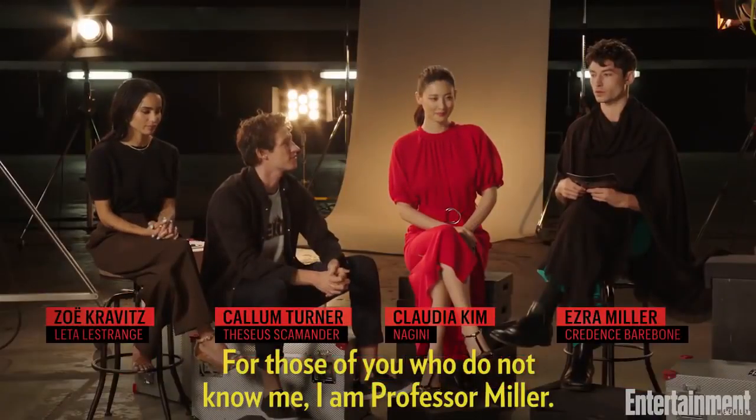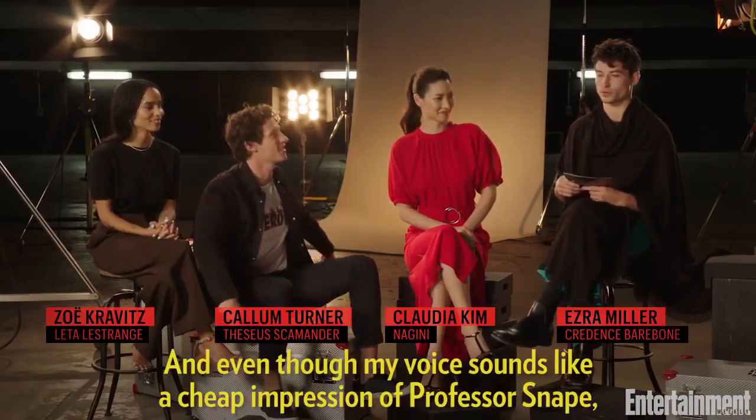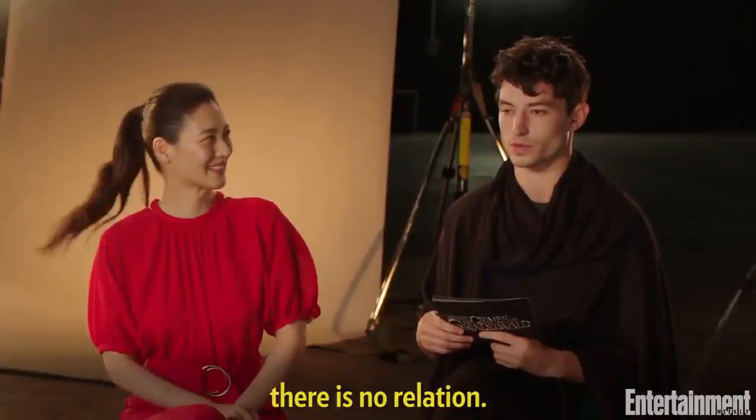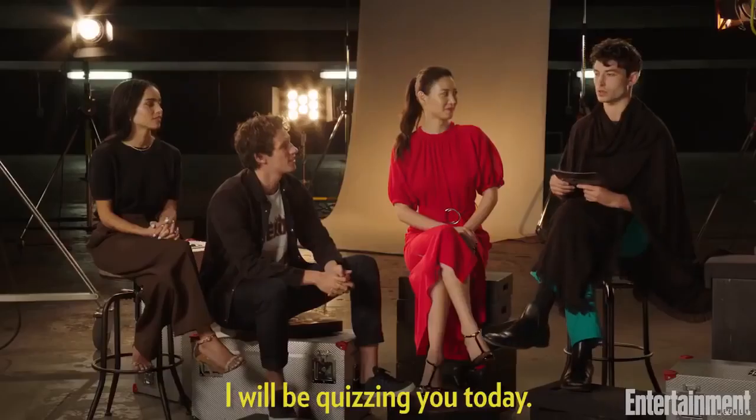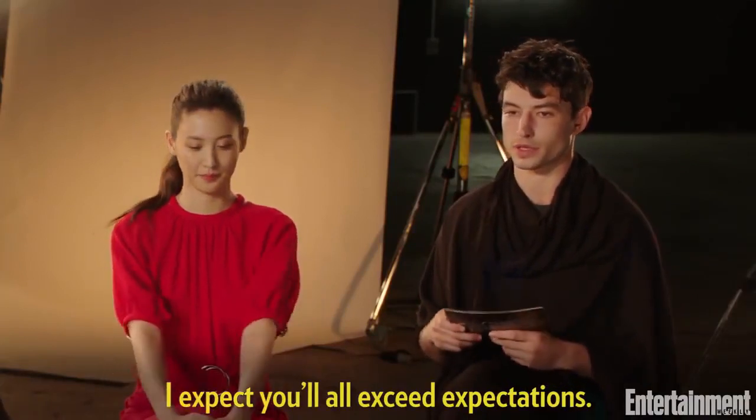For those of you who do not know me, I am Professor Miller. And even though my voice sounds like a cheap impression of Professor Snape, there is no relation. I will be quizzing you today. I expect you'll all exceed expectations.